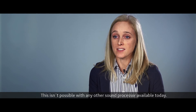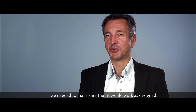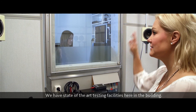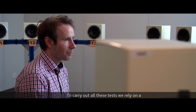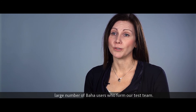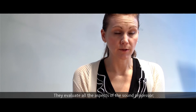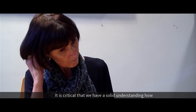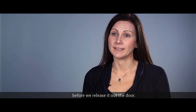This isn't possible with any other sound processor available today. And of course, as with any new product, we needed to make sure that it would work as designed. We have state-of-the-art testing facilities here in the building. We conduct lab tests, feedback tests, and of course even home trials in the patient's real-life situation. To carry out all these tests, we rely on a large number of Baha users who form our test team. They evaluate all aspects of the sound processor from their own personal experience and preferences. It is critical that we have a solid understanding of how the product works and how it performs in the real world before we release it.